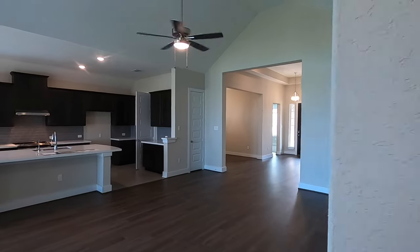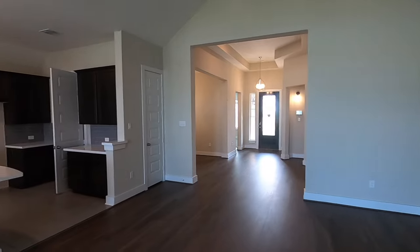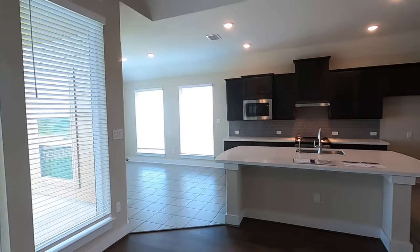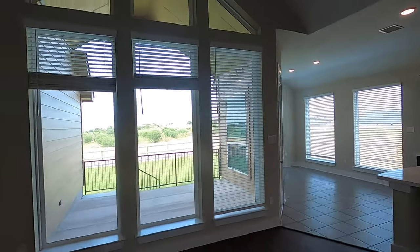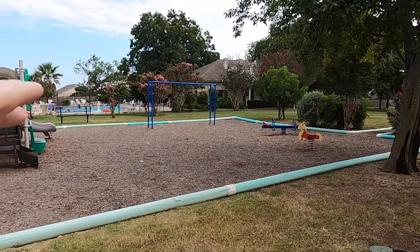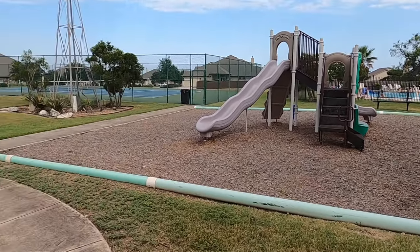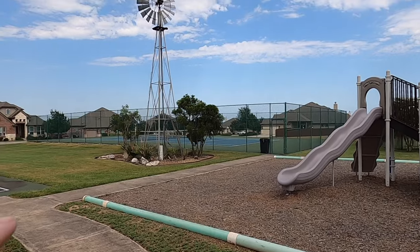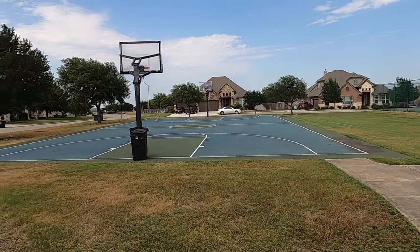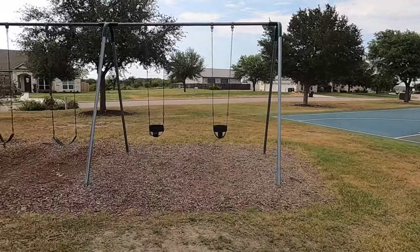Remember, eight-foot doors throughout this house. For the amenities, you've got a little clubhouse, there's a pool, you can see the playground area, they do have a nice little tennis court, and a full-size basketball court. All this is at the front part of the community.